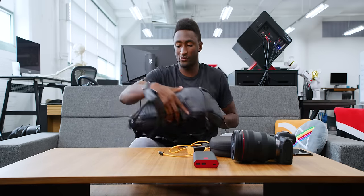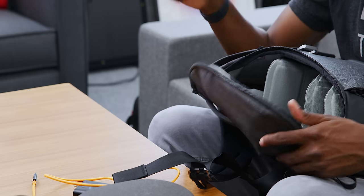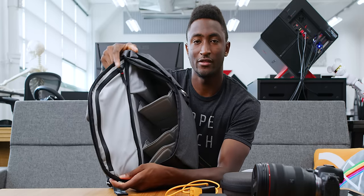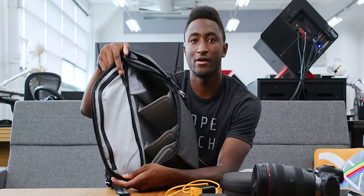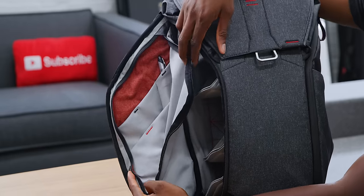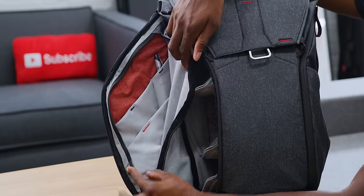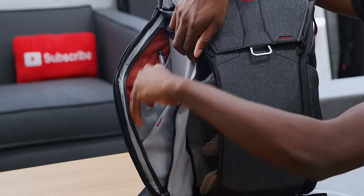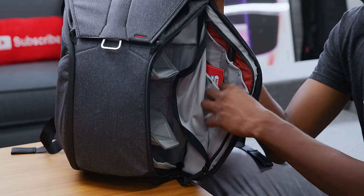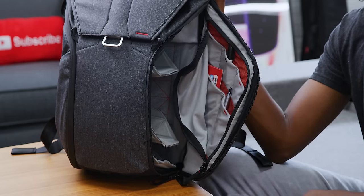That pretty much covers the actual insides of the bag. You can access it from either side, so you get used to having the camera handle on one side so you always know where to open it to pull out the camera quickly. Inside there are also these little wings with zippers and small compartments. I don't carry a ton in those — just one pen, some contact lenses, and on the other side: business cards, another pen, and a Sharpie.